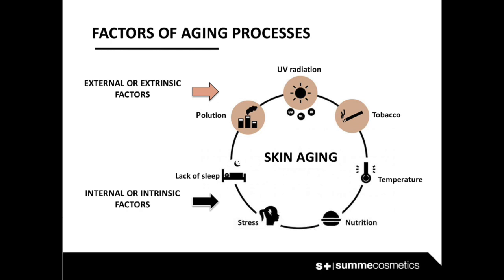Temperature: thermal regulation is one of the main functions of the skin, and with aging we constantly force it to adapt to the environment by consuming extra resources.